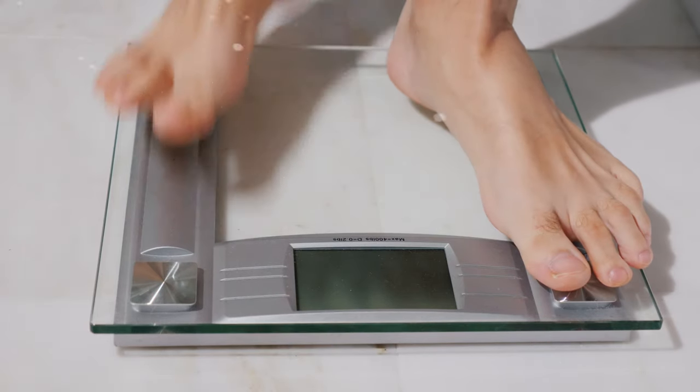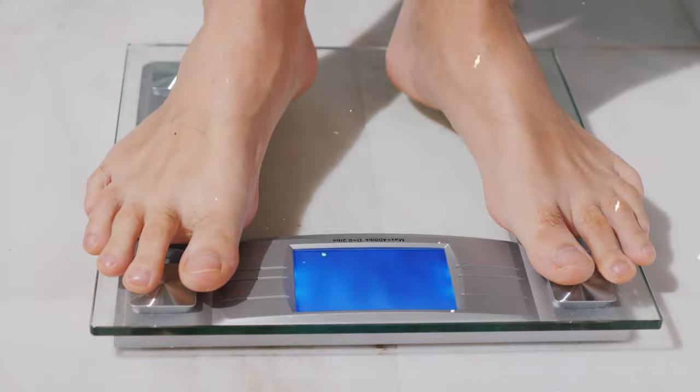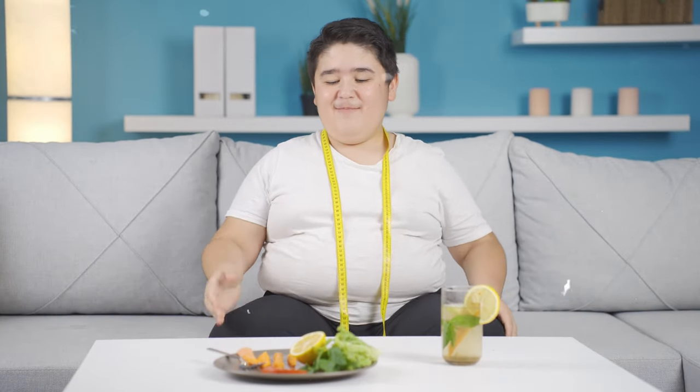A few ways to measure progress: use scale weight as quantitative feedback, but also look at qualitative feedback — how clothes are fitting, hunger levels, how much better you're feeling. You don't want a plan so rigid you can't stick to it, constantly falling off and scrambling for results before the next holiday. Follow through on what works for you, eating foods you like using the 80-20 rule.